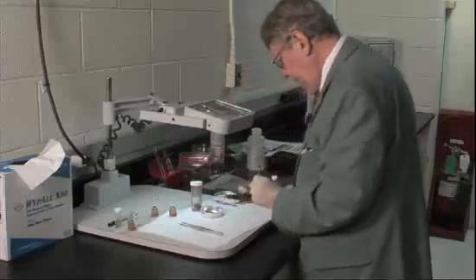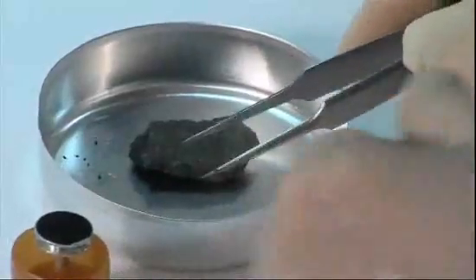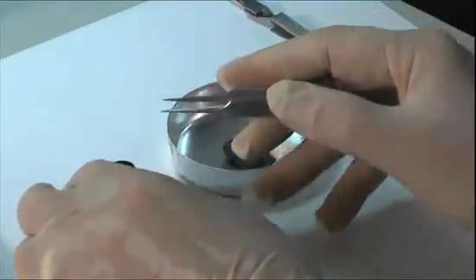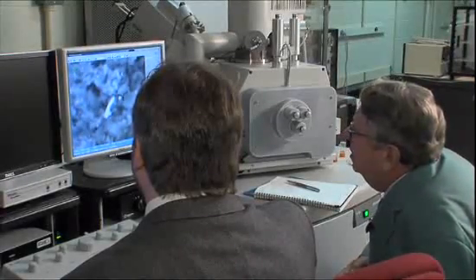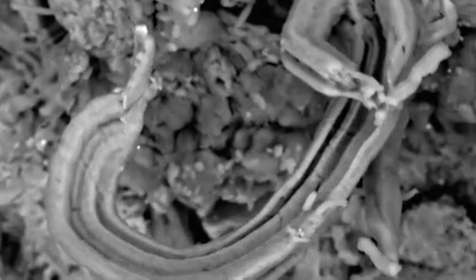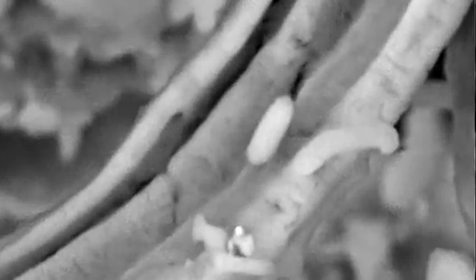To test that theory, Hoover cracks open so-called carbonaceous meteorites, which are the remains of cometary debris or water-bearing asteroids that have hit the Earth. This one is part of the Murchison meteorite, which fell to Earth in Australia in 1969. Being careful to avoid contamination, he examines their insides with an electron microscope. They're older than the planet Earth, which is accepted as being 4.5 billion years in age. So I like to say that these carbonaceous meteorites are actually older than dirt. Some of the structures he has imaged from these meteorites are intriguing, bearing striking similarities to bacteria here on Earth. Could these be the fossilized remains of extraterrestrial life? I am convinced that what I am finding in the carbonaceous meteorites are, in many cases, biological in nature.